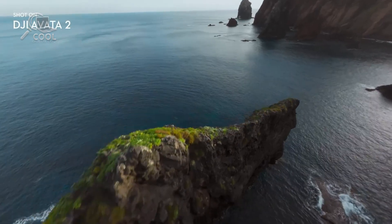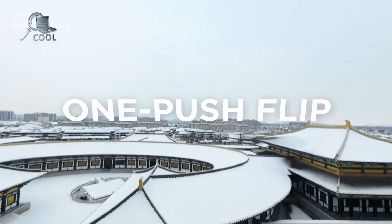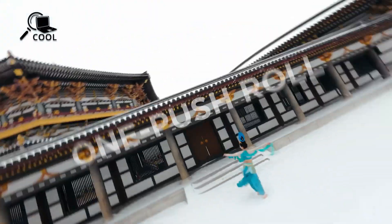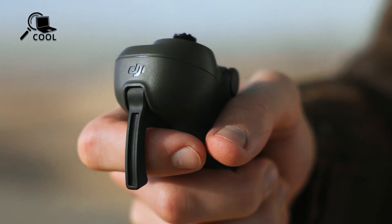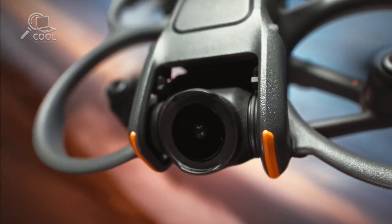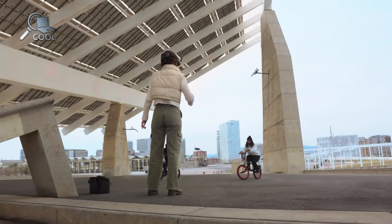In the end, the success of the Avida 3 won't rest solely on specs. It will hinge on whether it can deliver a truly immersive, responsive, and empowering flight experience. For the seasoned pilot, that means confidence. For the creative professional, it means freedom. And for the drone industry, it means another benchmark redefined.